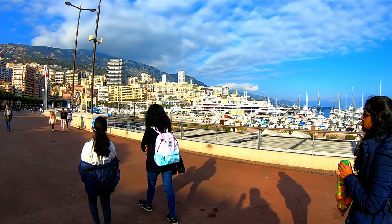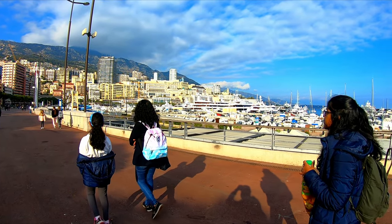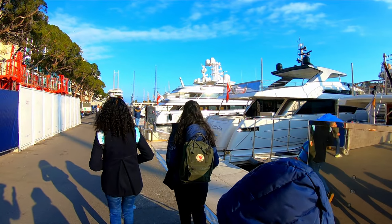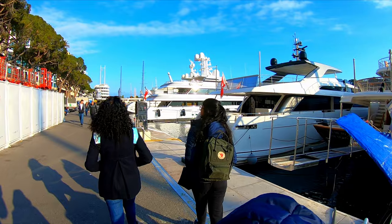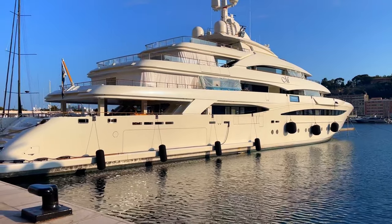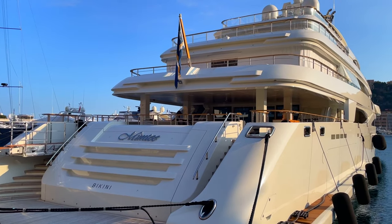We walked by some of the most expensive yachts at the marina. Monaco has the largest in-water display of yachts in Europe, and the Monaco Yacht Show is held every year where more than 125 yachts are exhibited.